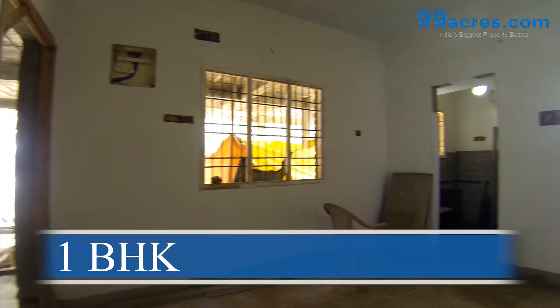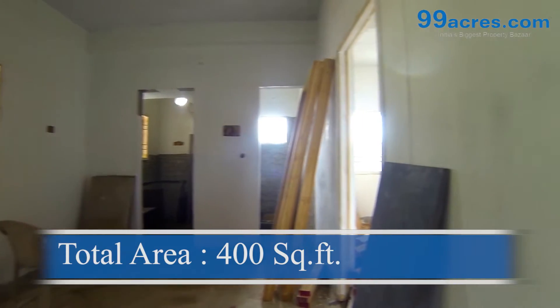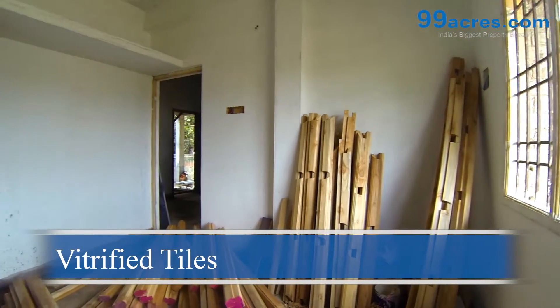This is a single bedroom flat. The total area of this flat is 400 square feet. The living, dining, and bedroom areas will feature the following specifications.